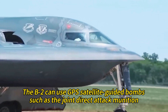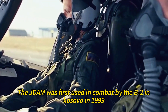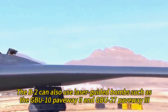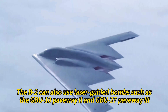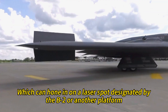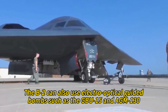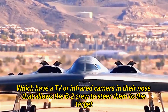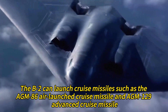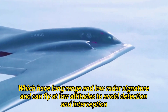The B-2 can use GPS satellite-guided bombs such as the Joint Direct Attack Munition, which can hit targets with high accuracy and low collateral damage — first used in combat by the B-2 in Kosovo in 1999. It can also use laser-guided bombs such as the GBU-10 Paveway 2 and GBU-27 Paveway 3, as well as electro-optical guided bombs such as the GBU-15 and AGM-130, which have a TV or infrared camera in their nose allowing the crew to steer them to the target.